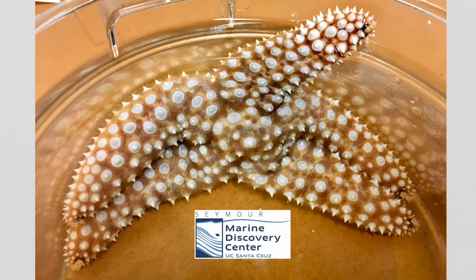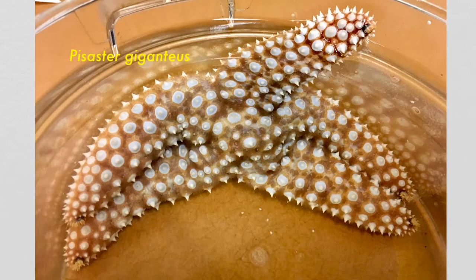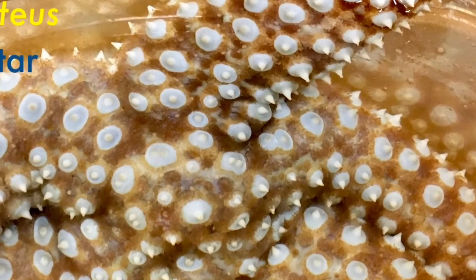Hey, welcome back marine science fans. This is Kevin from the Seymour Marine Discovery Center at UC Santa Cruz. Today we'll be investigating this beautiful sea star that scientists refer to as Pisaster giganteus. One of the common names for this sea star is the giant spine star — you can probably see why. Here at the Seymour Center we often refer to this species as a jewel star because those giant spines surrounded by this beautiful blue tissue give it the appearance of being studded with jewels.